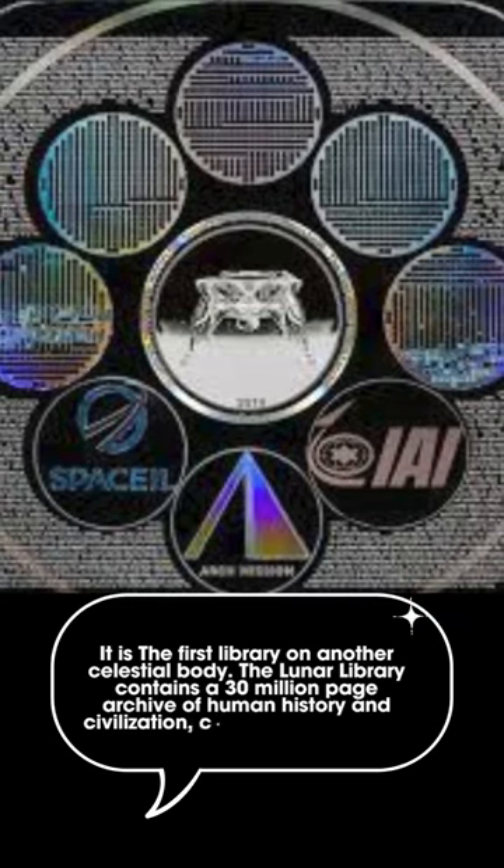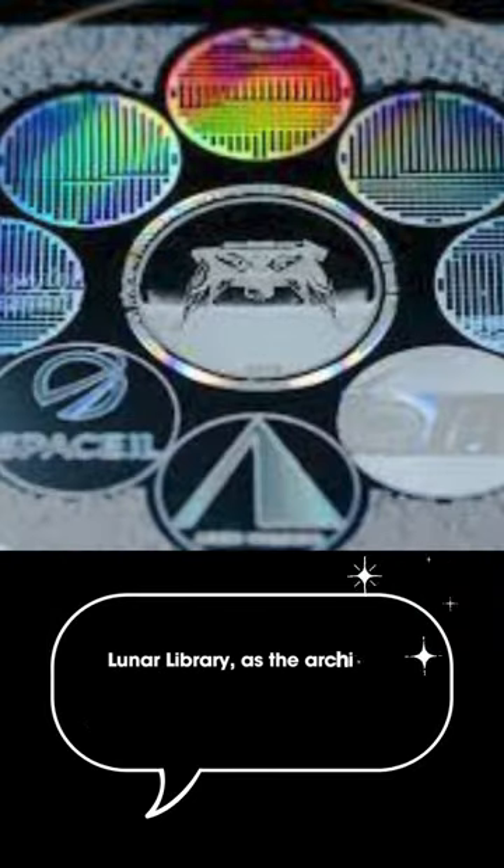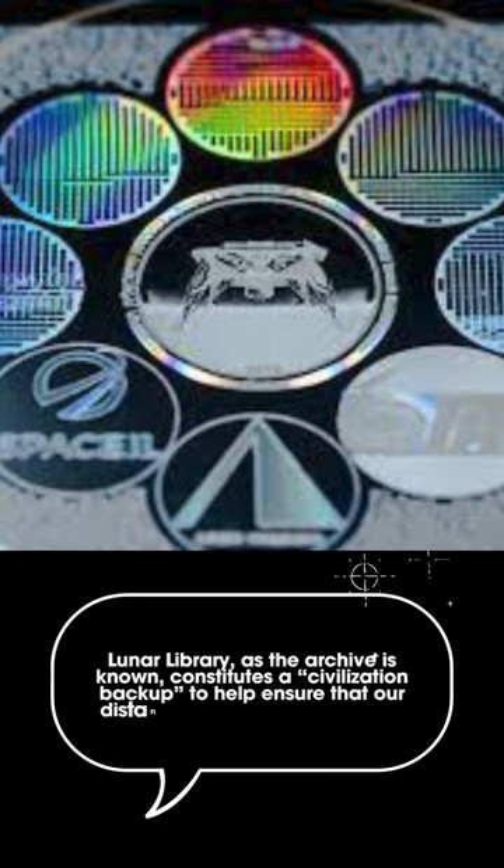The Lunar Library contains a 30 million page archive of human history and civilization, covering all subjects. The Lunar Library, as the archive is known, constitutes a civilization backup.